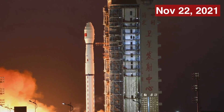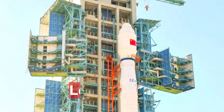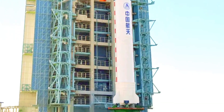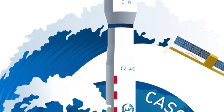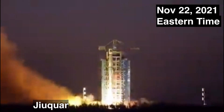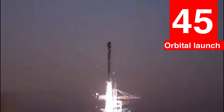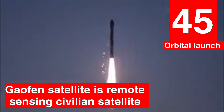Hello and welcome to Point of View, and here comes China's orbital launch number 45. China pulled off another successful orbital launch today on November the 22nd Eastern Time. A Long March 4C carrier rocket lifted off from the Jiuquan Satellite Launch Center in northwestern China, sending the Gaofen 0302 remote sensing satellite into orbit — China's 45th orbital launch of the year.